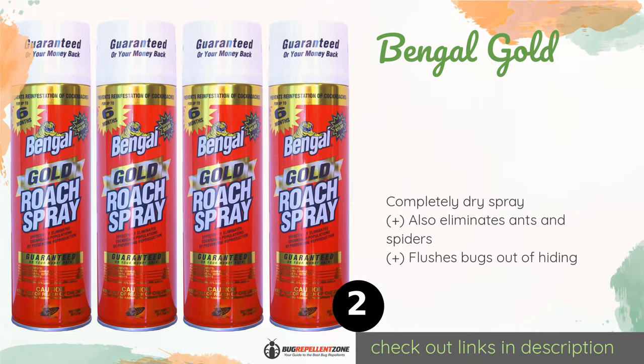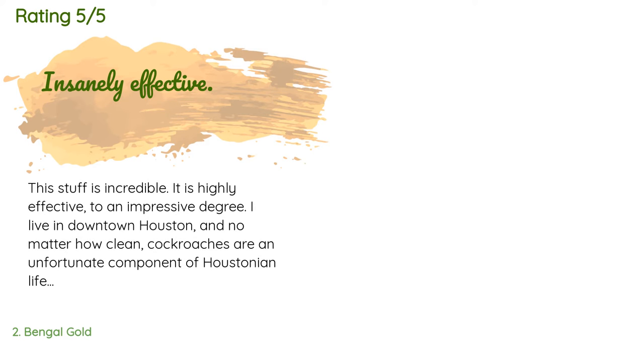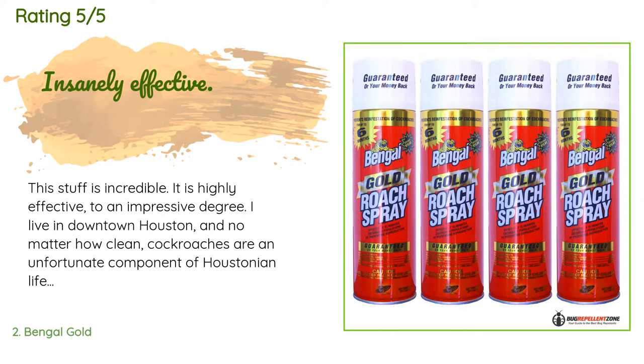This product is available on Amazon for $54. Check out the link in the YouTube description below. 341 customers have reviewed this product and the average rating is 4.5 stars.